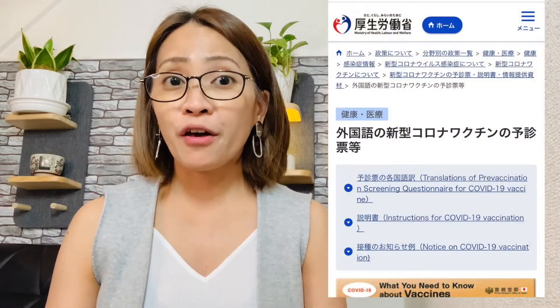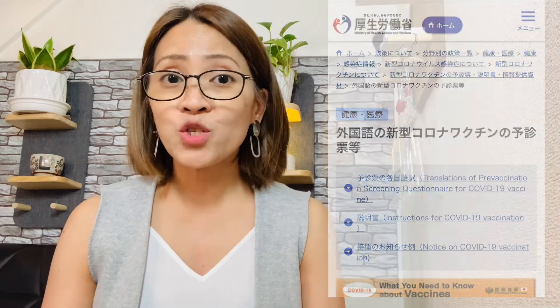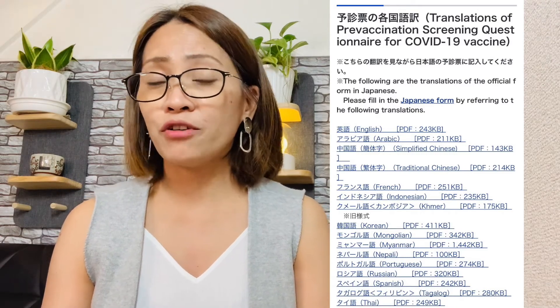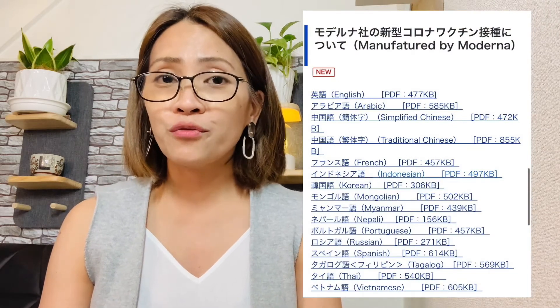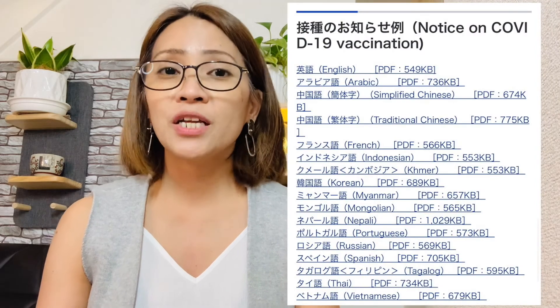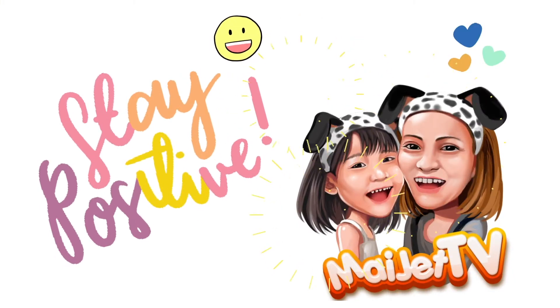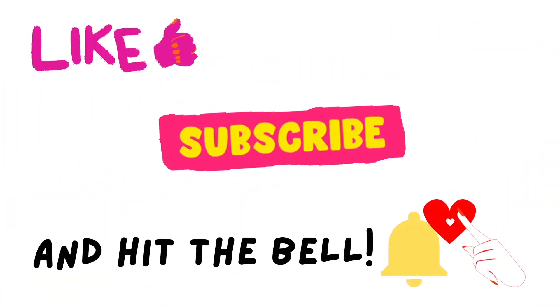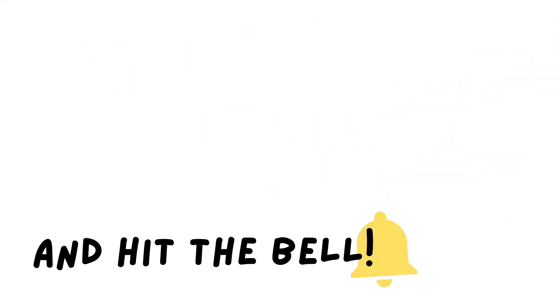On the homepage of the Ministry of Health, Labor, and Welfare in Japan, you can find the translation of the Pre-Vaccination Screening Questionnaire in different languages, as well as the Instruction of COVID-19 Vaccination and the Important Notice Regarding COVID-19 Vaccination. Thank you for watching MyJet TV.